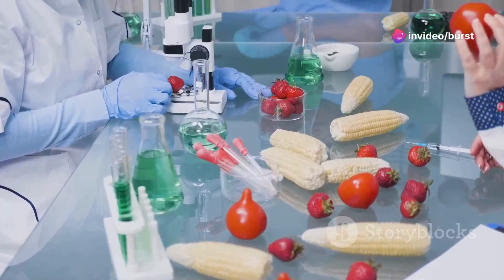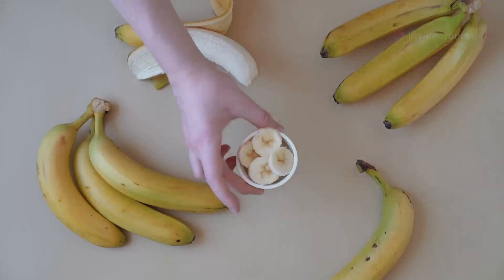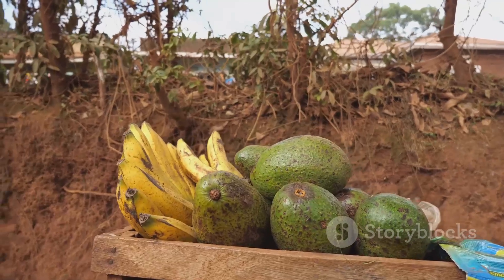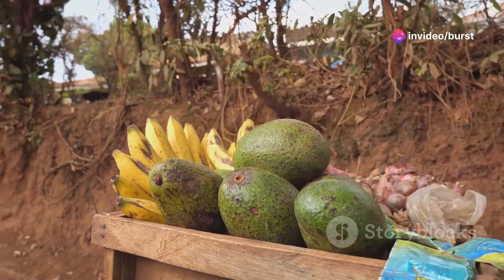Now let's look at the practical implications. Ripening at home: people often use bananas to help ripen other fruits. For example, placing an unripe avocado in a paper bag with a banana can speed up the avocado's ripening process.